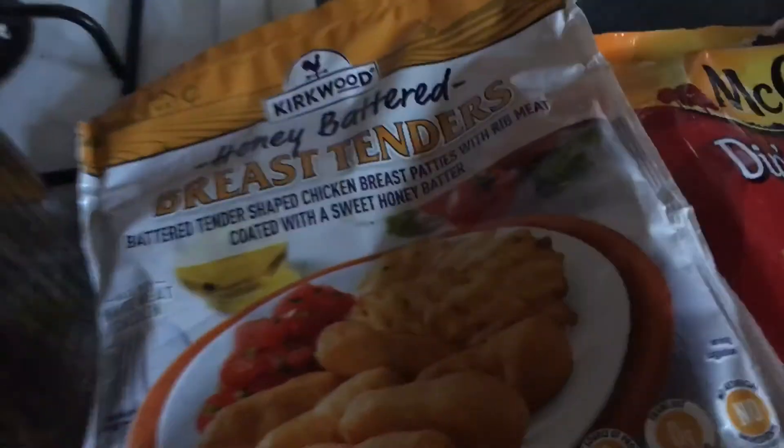As you can see, we had more than this, but of course we gave some to our neighbors and my husband already had two bowls. I'm about to sit down to have mine.